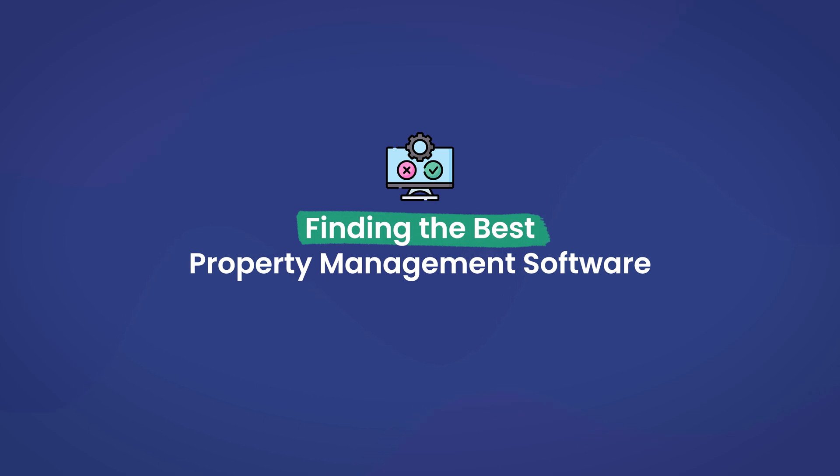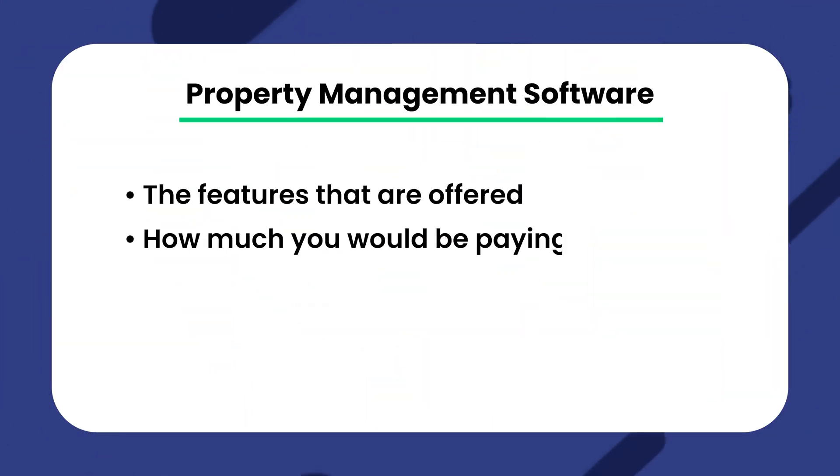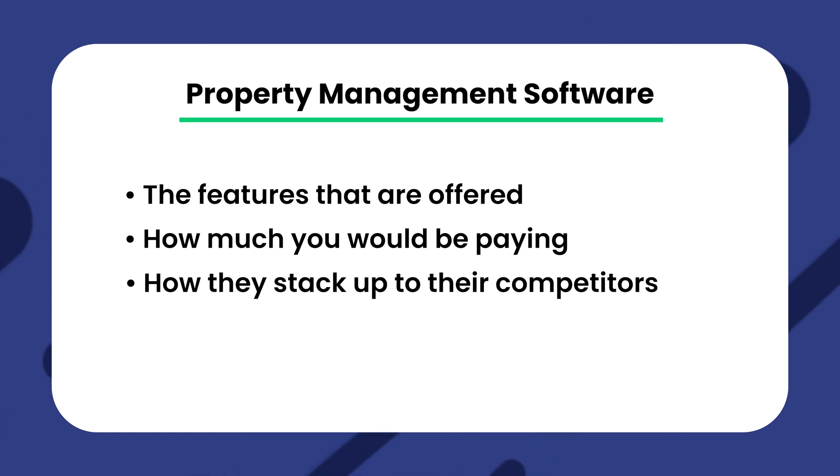The first step in finding the best property management solution for you is to know exactly what you're looking for. Some of the most important things to look for in your research include the features that are offered, how much you'll be paying, and how they stack up against their competitors. Finding the answers to all these questions can really help you make your decision. The goal is, by the end of this video, to be more informed about making this important decision.